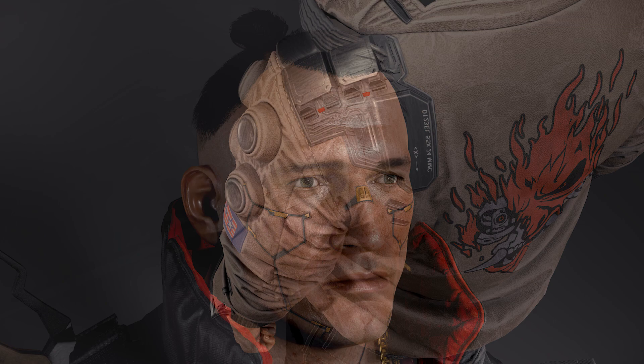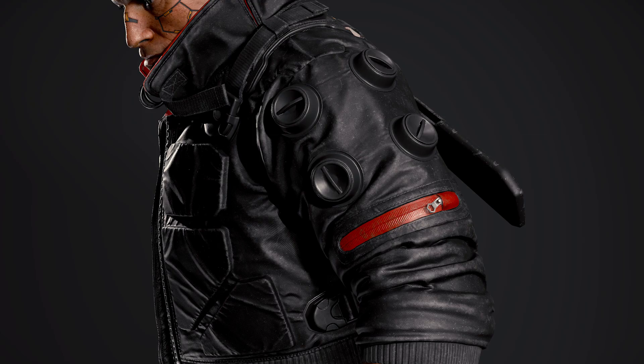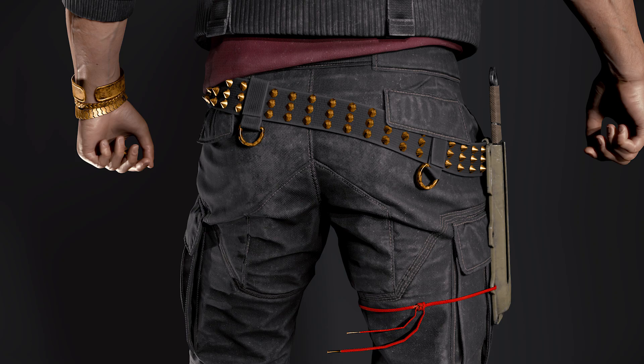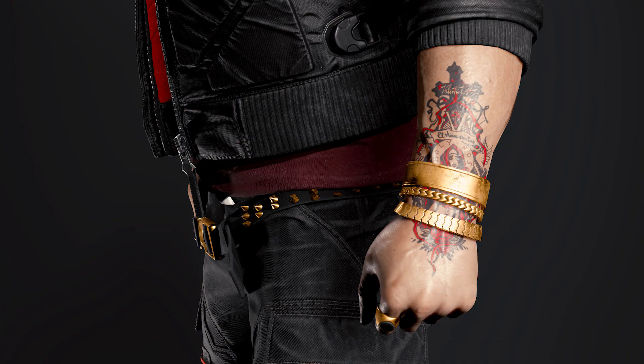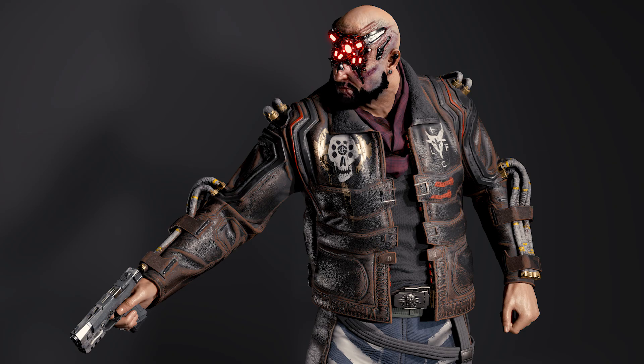Next we have Jackie, our tanky solo companion. Notable details include his shirt and jacket, likely representing the gang the Valentinos, his studded belt, his nose piece cybernetic which is likely a nasal filter, and both his machetes — one held against his leg and one against his back.